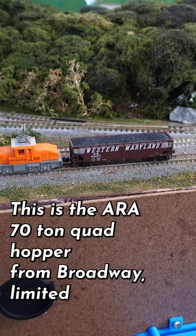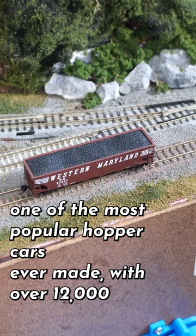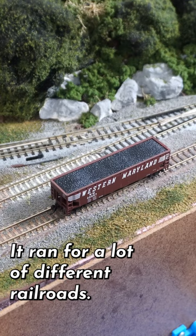This is the ARA 70-ton quad hopper from Broadway Limited, one of the most popular hopper cars ever made with over 12,000 made. It ran for a lot of different railroads. This is the Western Maryland one.